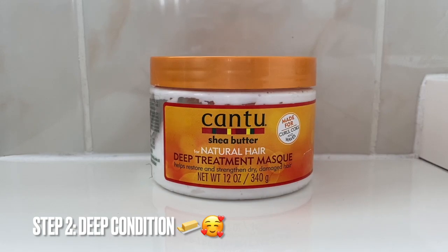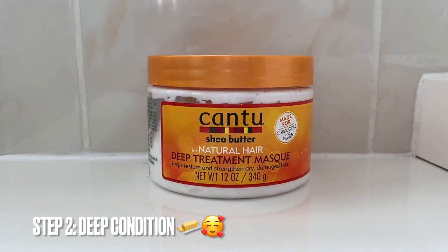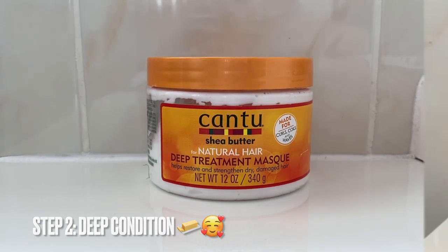Especially during the winter period. Comment below — how long do you like to deep condition your hair for? I know this is up for debate and I'd love to hear everyone's thoughts and opinions on this.